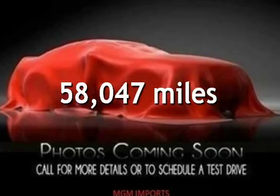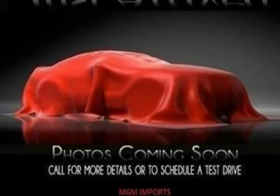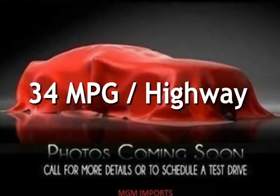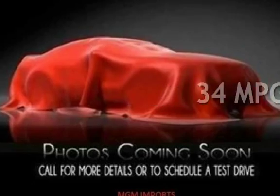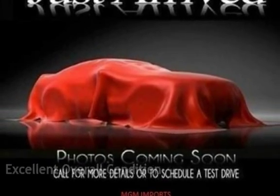This Mini has less than 59,000 miles on the odometer. Estimated fuel economy for this vehicle is 26 miles per gallon in the city, and 34 miles per gallon on the highway. This vehicle is in excellent overall condition.